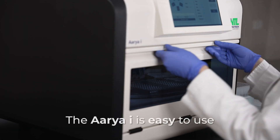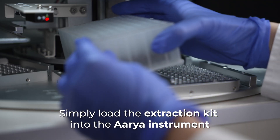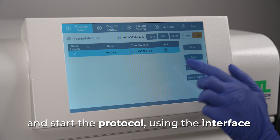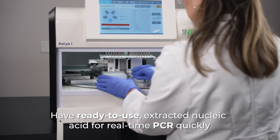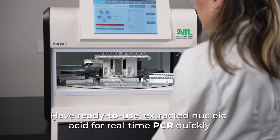The ARIA Eye is easy to use. Simply load the extraction kit into the ARIA instrument and start the protocol using the interface. Since the process is automated, minimal operation support is needed. Have ready-to-use extracted nucleic acid for a real-time PCR quickly.